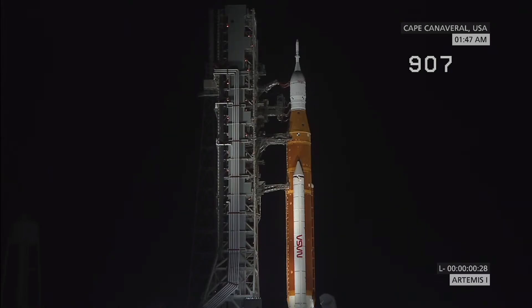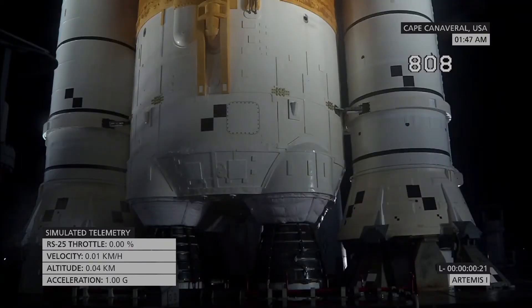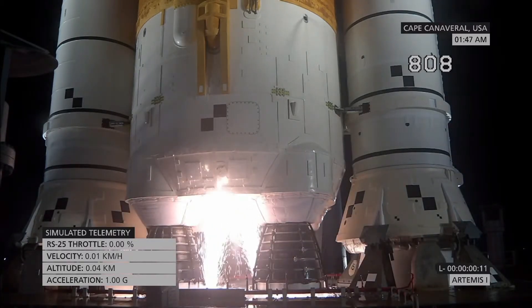The Space Launch System is now counting down to liftoff of Orion on its maiden voyage to the moon. Launch team can no longer cycle the count. Sound suppressor water now flowing under the ML. And here we go. Hydrogen burn-off igniters initiated.